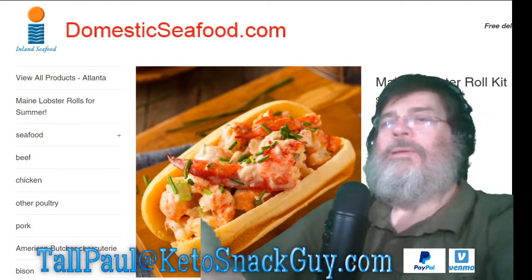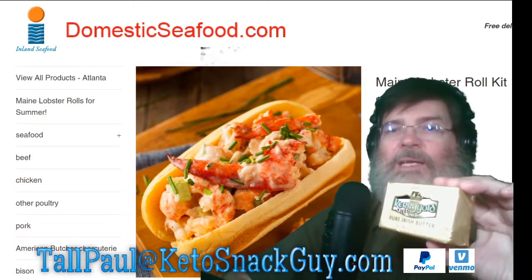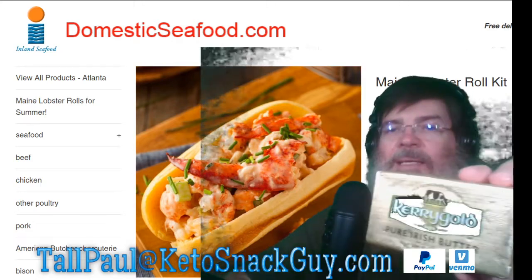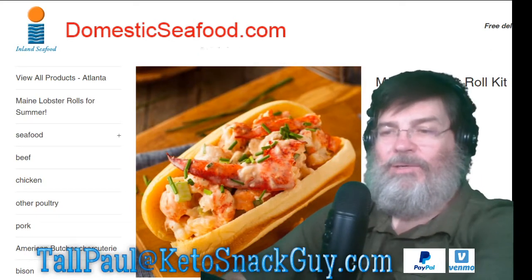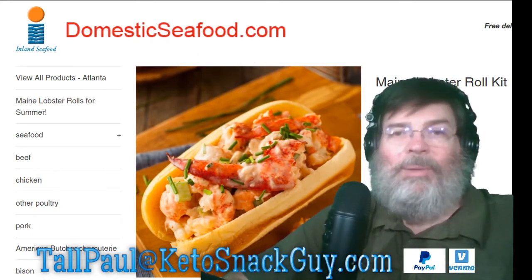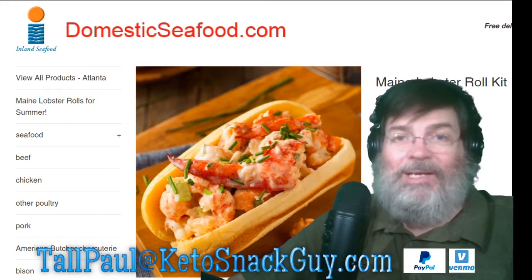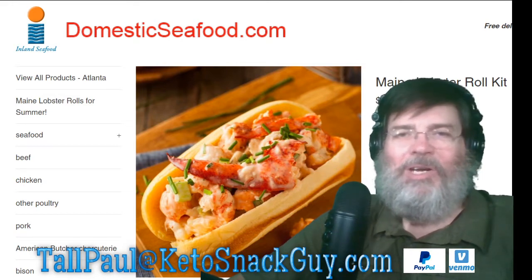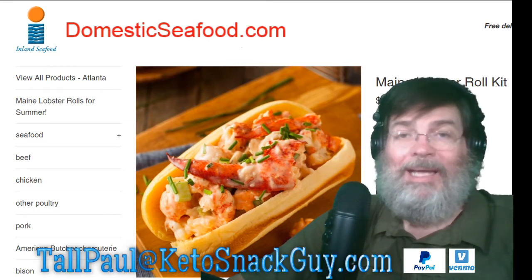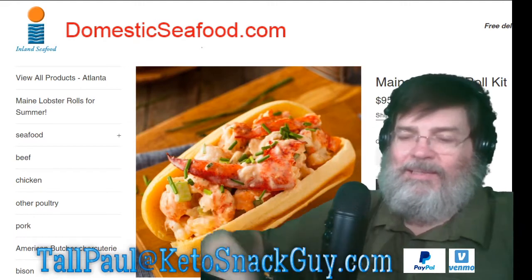I've put with it my absolute favorite — Kerrygold butter, which you can get at Costco or your local market. Kerrygold butter is Irish butter made from grass-fed cows. If you haven't had Kerrygold, that gets ten stars for me — ten stars plus. Kerrygold butter is an excellent addition to your keto diet.